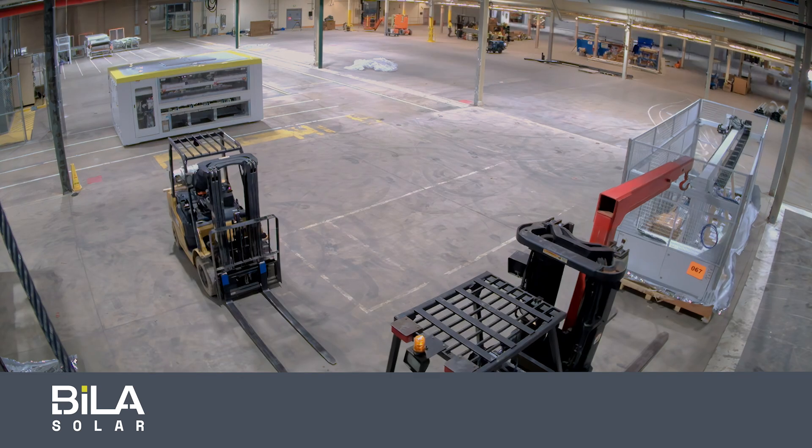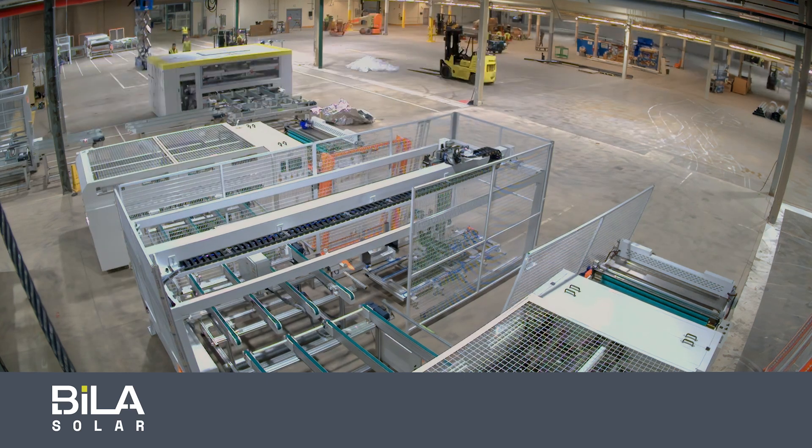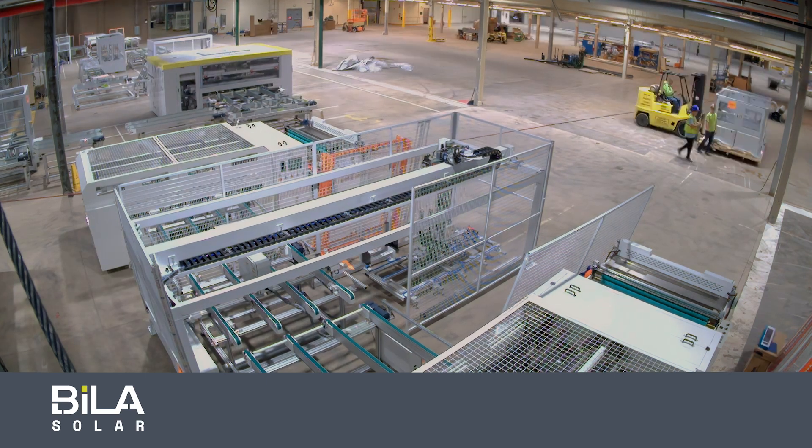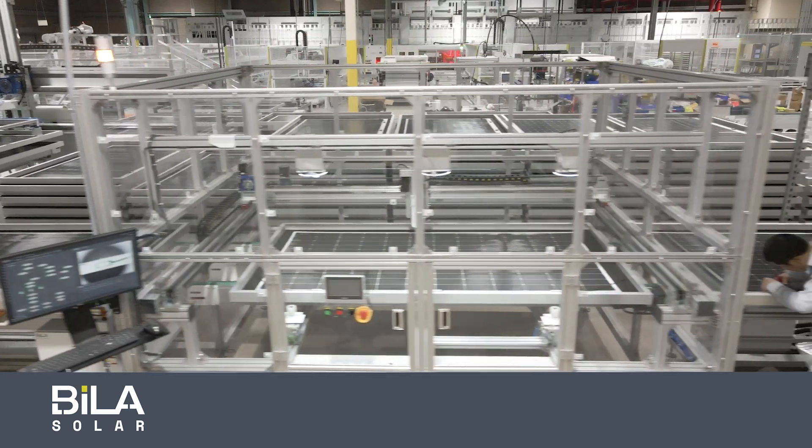With our eventual build out, we will have about 125 people at this facility manufacturing ultralight solar panels. Phase one of our project will be 150 megawatts of what will be one gigawatt when we build out. We will be the largest solar panel manufacturer here in central Indiana.